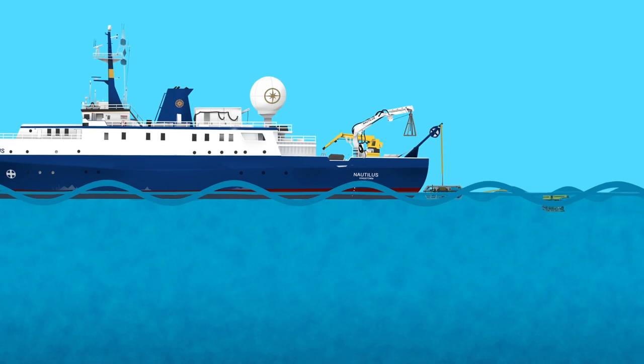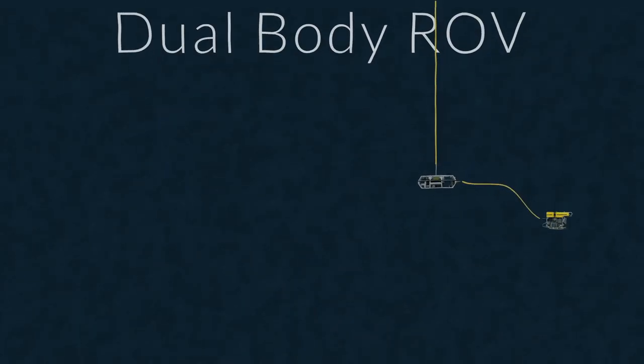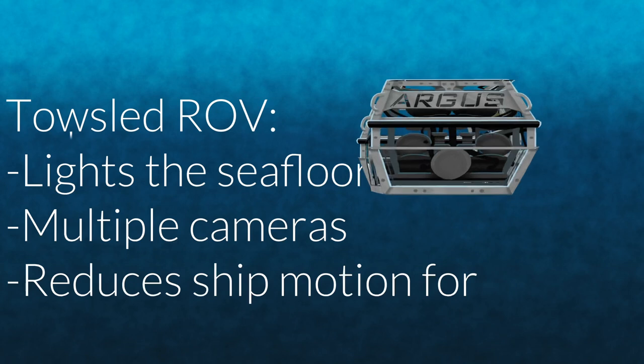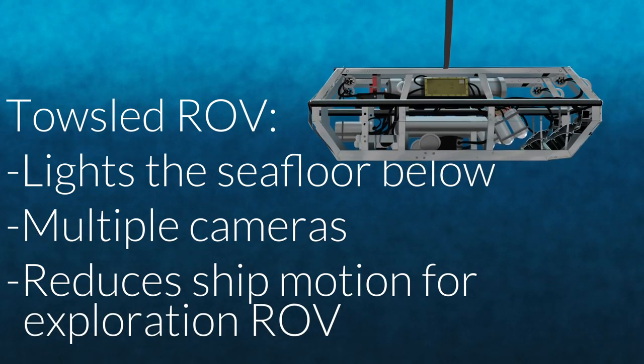One strategy is to use a dual-body ROV system, which uses two vehicles to reduce the impacts of this movement. This system uses an armored cable to lower a very heavy ROV, called a tow sled. As the ship bobs up and down, so does the tow sled deep below, and its weight keeps the tether tight so it doesn't get snagged.